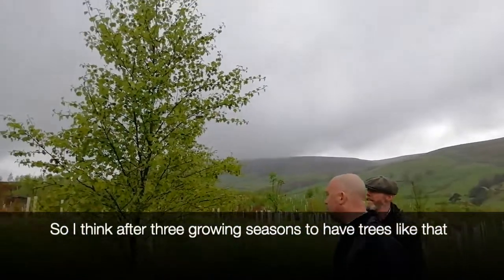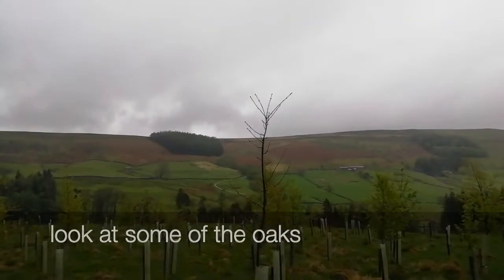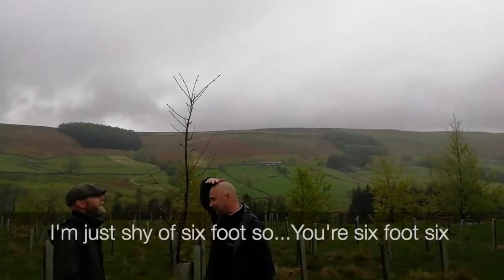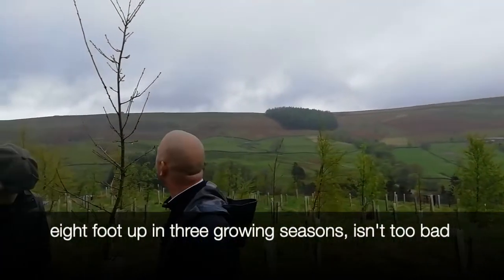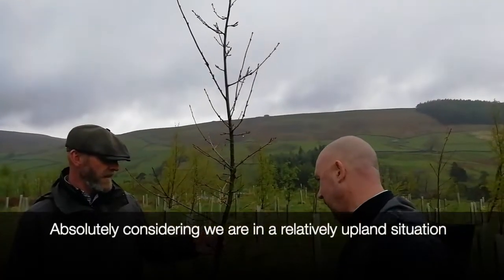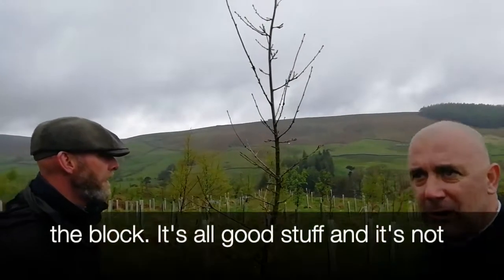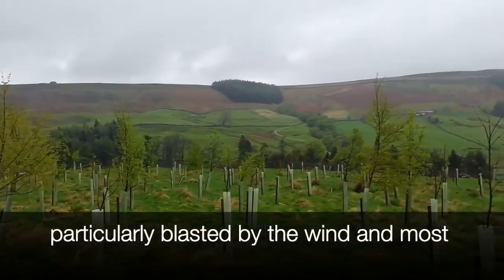After three growing seasons to have trees like that is pretty impressive. If you look at some of the oaks — this oak here is three years old. I'm just shy of six foot and you're six foot six, so an eight-foot oak in three growing seasons isn't too bad by anyone's imagination. That's a nice healthy tree with good form as well. Considering we're in a relatively upland situation, the form of trees like that — and you can see it right through the block — there's all good stuff. It's not particularly blasted by the wind, and most of the trees are of good form.